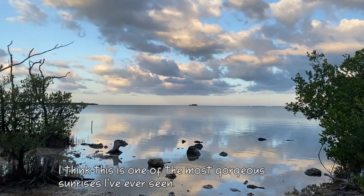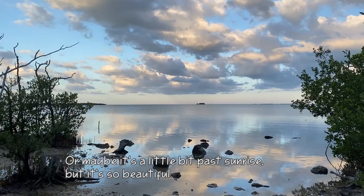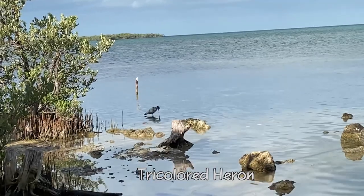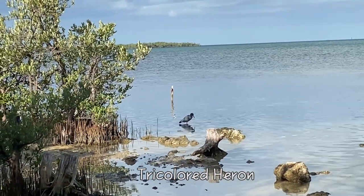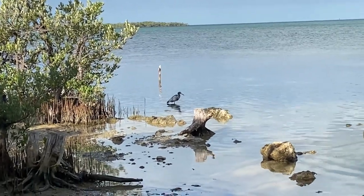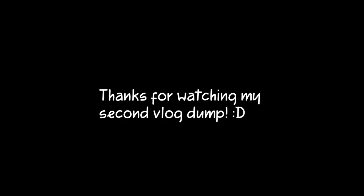I think this has to be one of the most gorgeous sunrises I've ever seen. Or maybe it's a little past sunrise, but it's so beautiful. I think that's a tricolored heron — there he is.